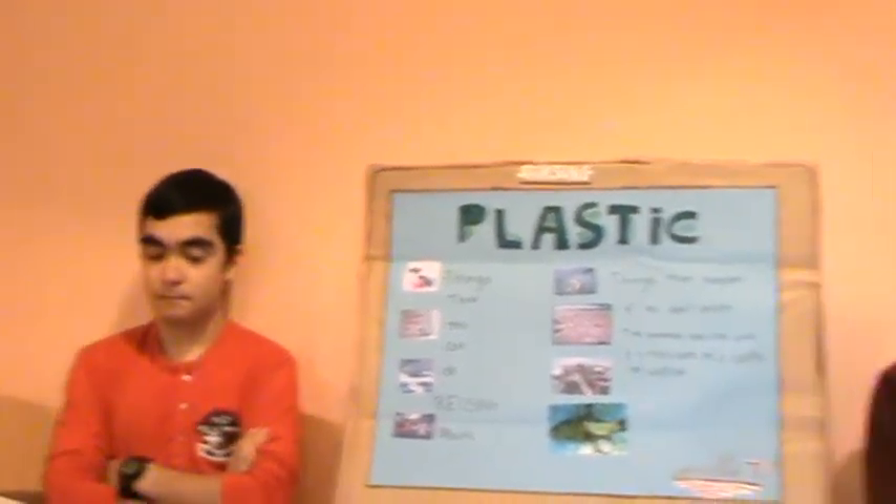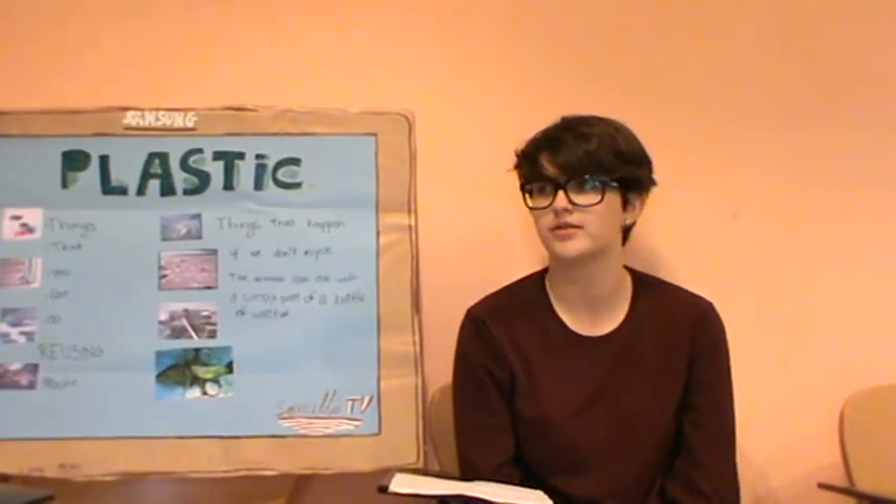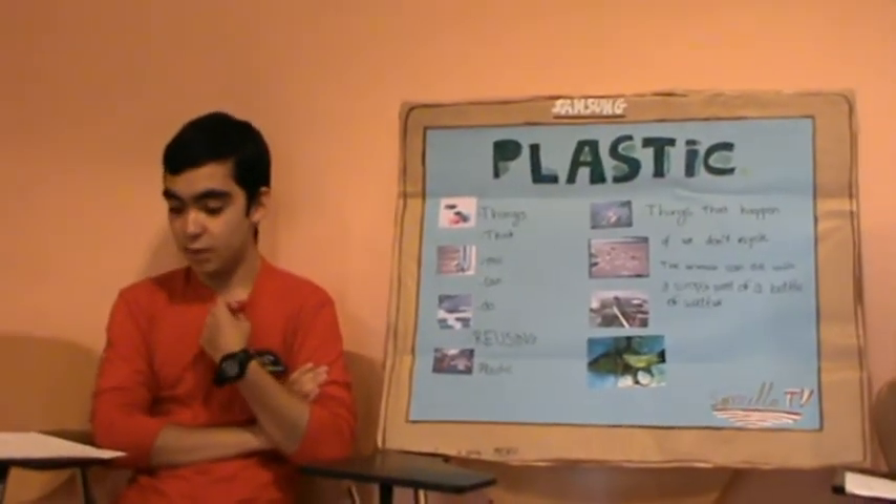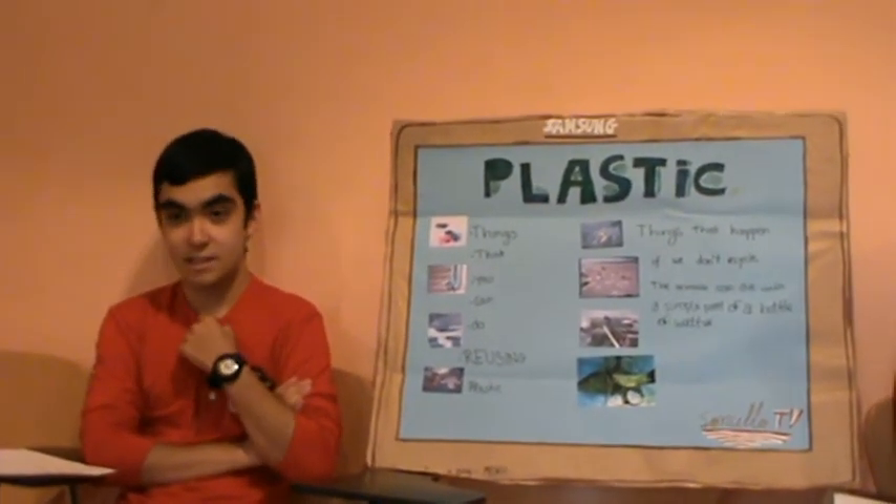When we recycle or reuse plastic, we can make several things. Manual arts like purses, rings, bracelets, figurines, etc.